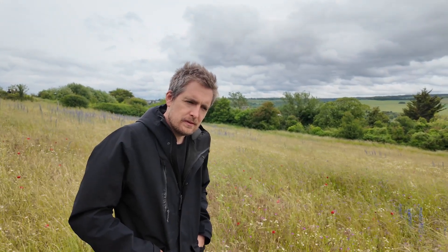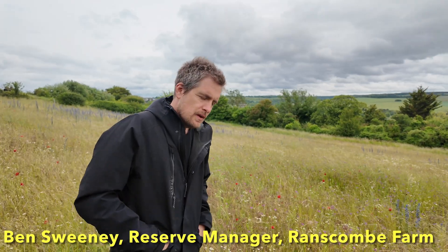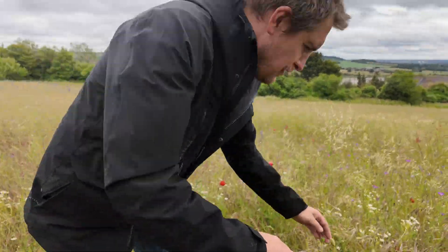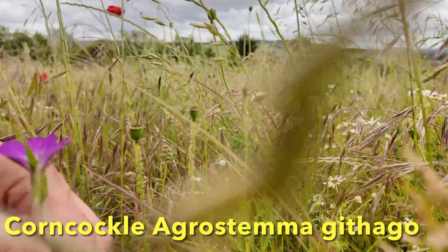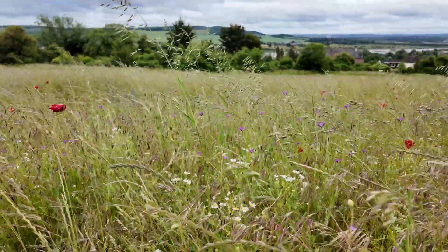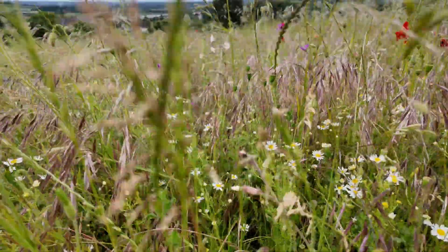I'm here with the reserve manager. Tell us Ben, what's the corn cockle story? Well, the thing with corn cockle is, just looking at it, it's one of the more attractive arable species. It really is quite beautiful. Here we've got a patch of around about 500 in this patch of the field.